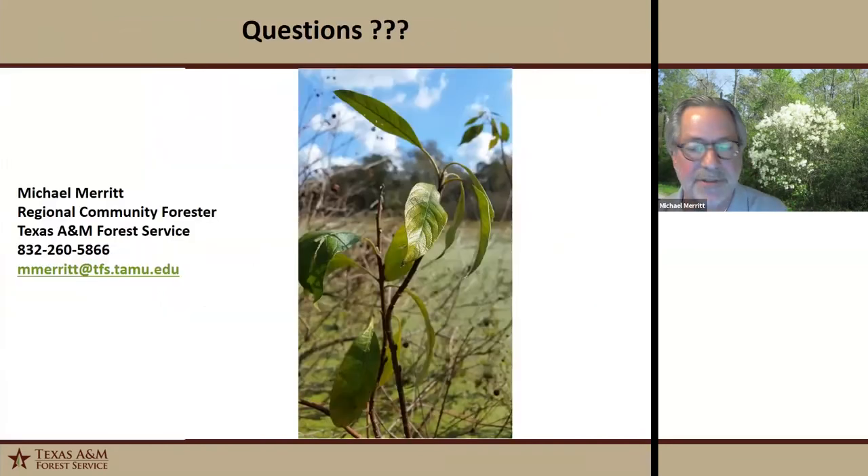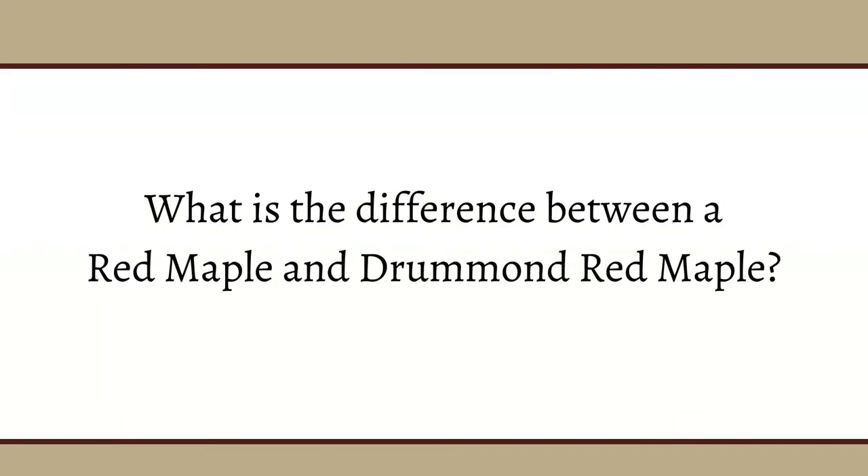Question: What is the difference between a red maple and a Drummond red maple? Not really anything significant. Drummond red maple is Acer rubrum var. Drummondii, and red maple is Acer rubrum var. rubrum. The Drummond red maple is more of a swamp species. There's a little bit of variability in the leaves, but generally there's not that much difference in growth patterns that I've seen.